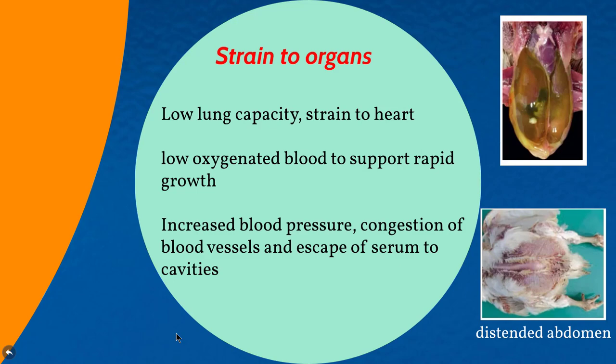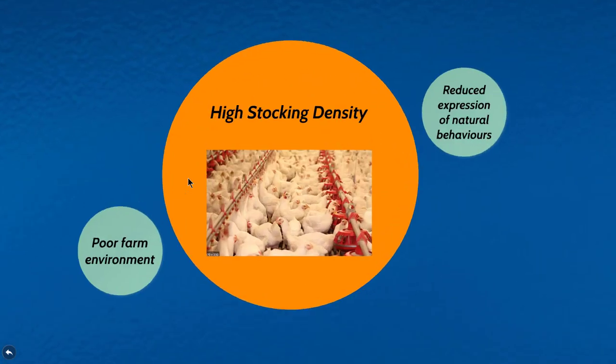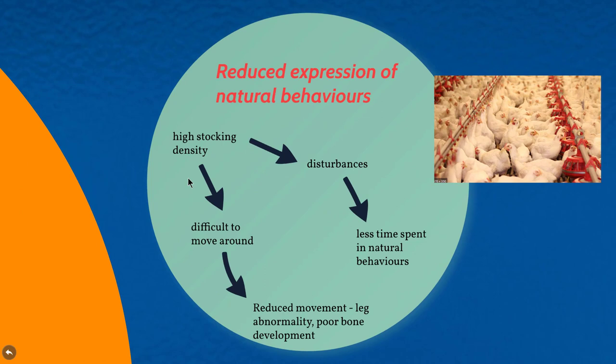Another welfare issue is associated with high stocking density. Throughout broiler farming, birds are raised at very high stocking densities — many birds per certain square meters — and this can most of the time exceed recommended levels. When there is high stocking density, that could cause reduced expression of natural behaviors, as birds find difficulties in moving around.